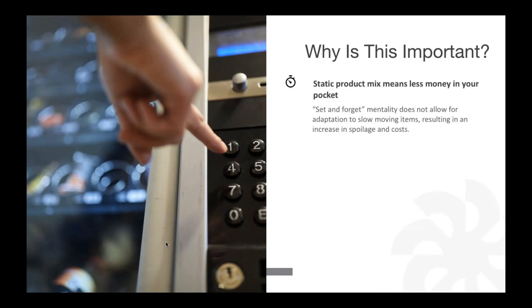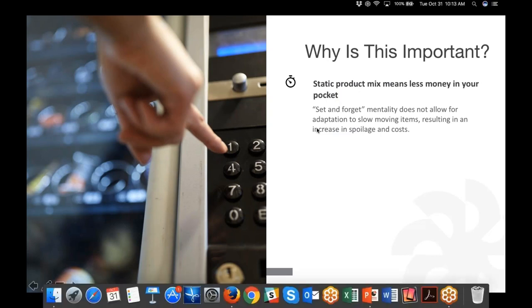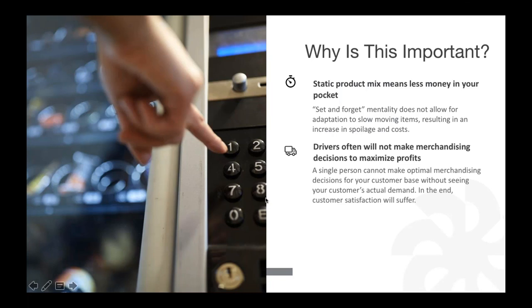A static product mix means less money in your pocket. 'Set it and forget it' doesn't work — because merchandising is so complex, operators tend to keep whatever mix was in the machine from the time it was placed at a new customer site, with very few product changes. Not paying attention to par levels results in increased spoilage and costs. Drivers often will not make merchandising decisions to maximize profits.